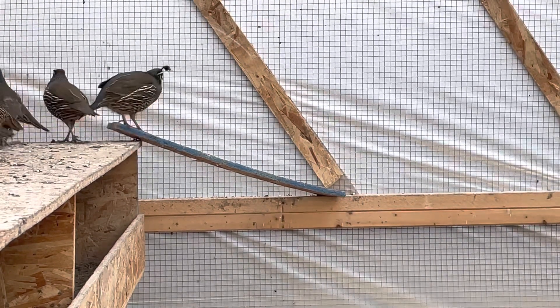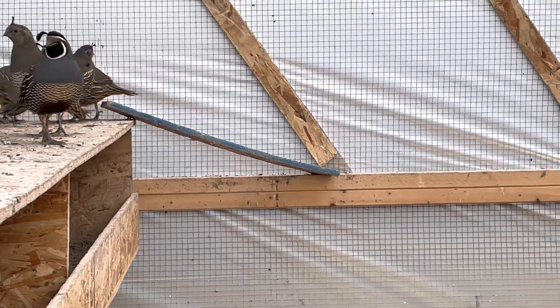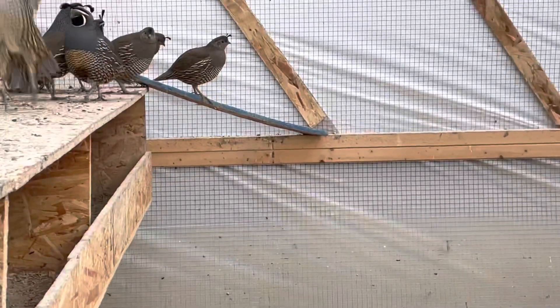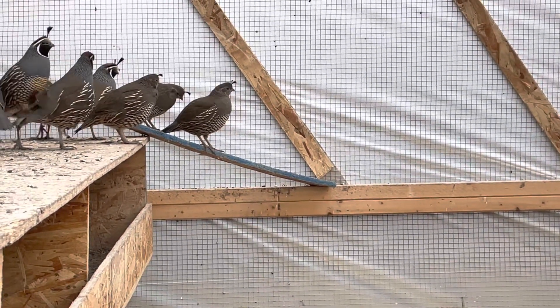All quail species are members of a family called Phasianidae. It includes a hundred and seventy-four species worldwide and nine species in North America.